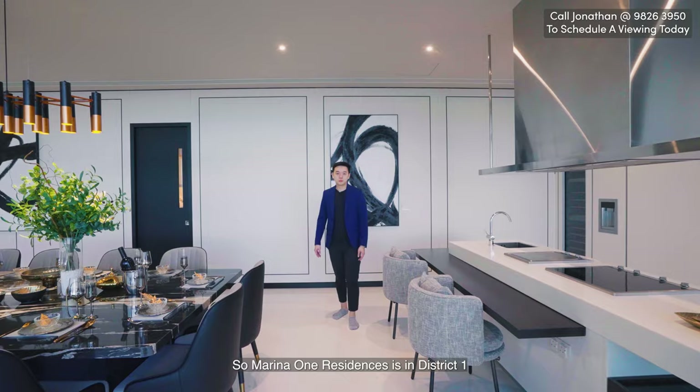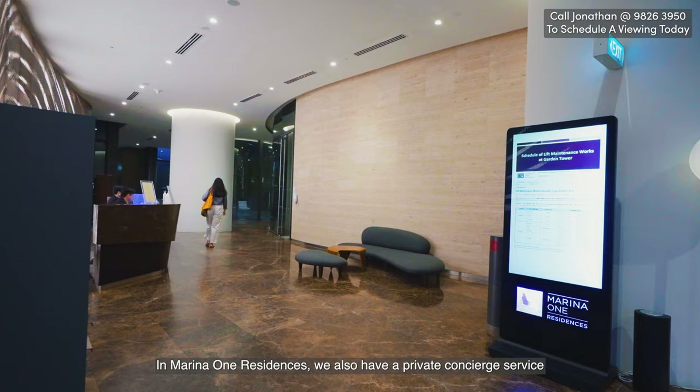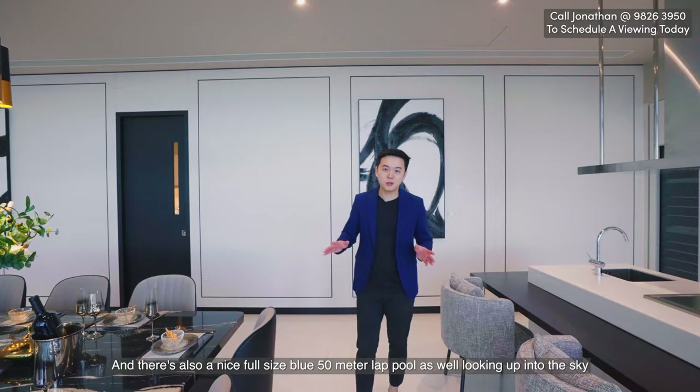Marina One Residences is in District 1, with three MRT lines: Tanjong Pagar MRT, Downtown MRT, Marina Bay MRT, and also Bayfront MRT at the MB station. In the development, there's also a private concierge service for all your needs, a full-size 15-meter lap pool looking up into the sky, an aqua gym, and a regular gym.